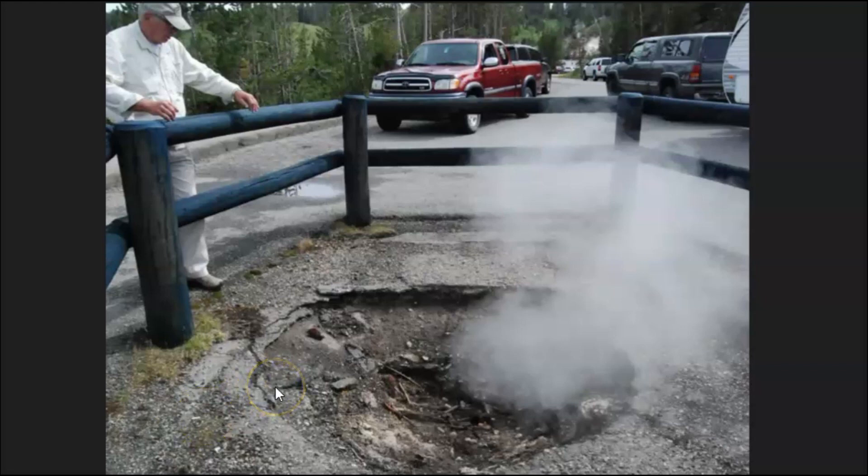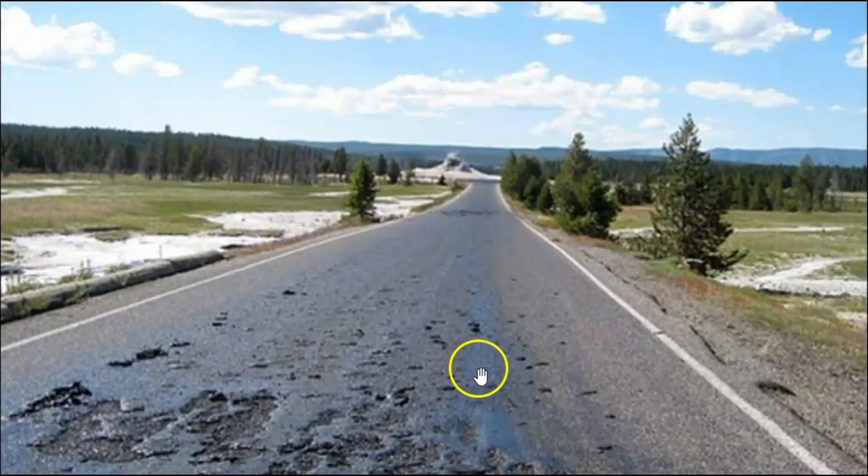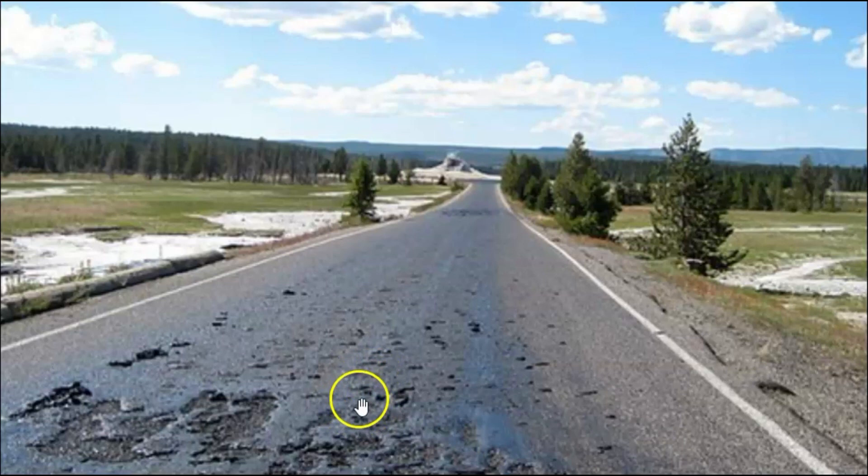Over here you can see all the dead trees within this area — they were killed by the gases coming up. There are actual areas — you can see on the live webcam — where the magma was coming up and actually melted the road and they had to block it off. They had to rip out all the asphalt, raise the roads, put a bed of gravel underneath hoping it would dissipate the heat, and then repave the roads. That's an ongoing process.